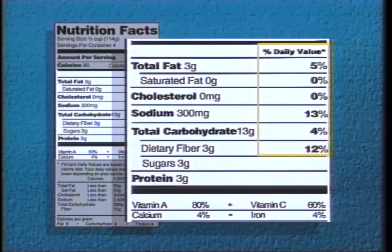But the biggest change is in a column known as the percent daily value. It demonstrates how a food fits into the overall daily diet. In other words, if a food contains three grams of fat, consumers will immediately know that's five percent of their total daily intake, based on a daily diet of 2,000 calories.